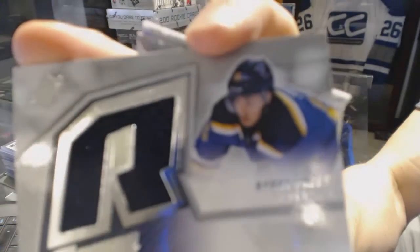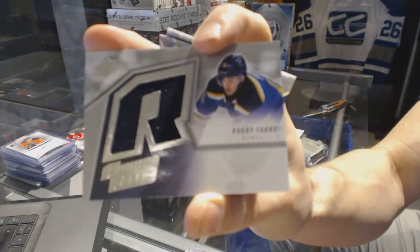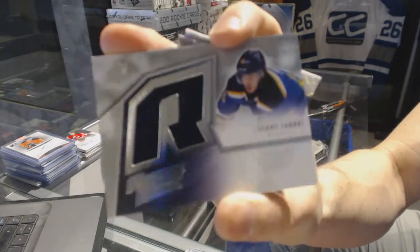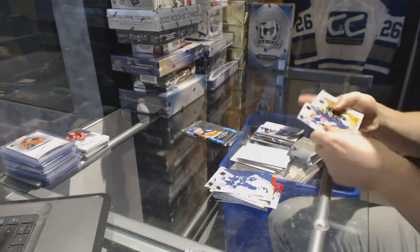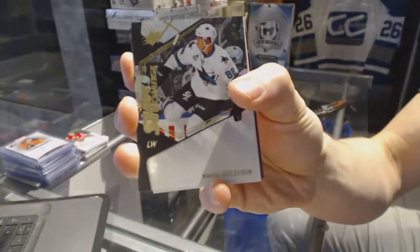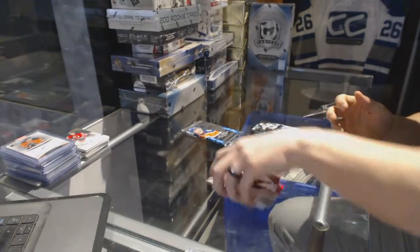Retro rookie jersey for the St. Louis Blues, Robbie Fabry. Shift Change for the San Jose Sharks, Nikolai Goldobin.